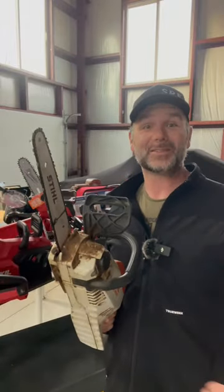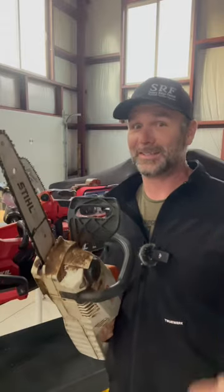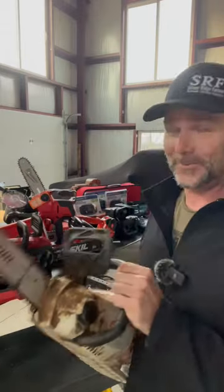Hey folks and welcome back to the Stony Ridge Farm. This is how you diagnose whether your husband or significant other has chainsaw fever.